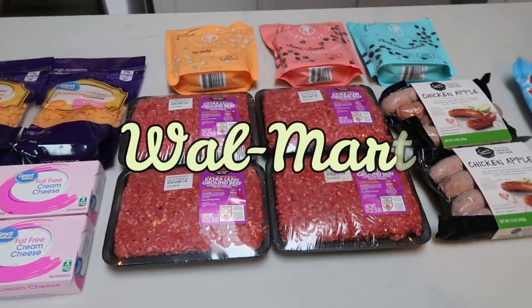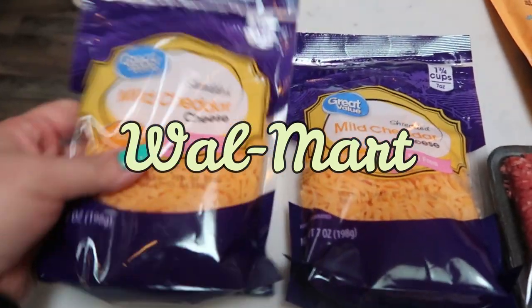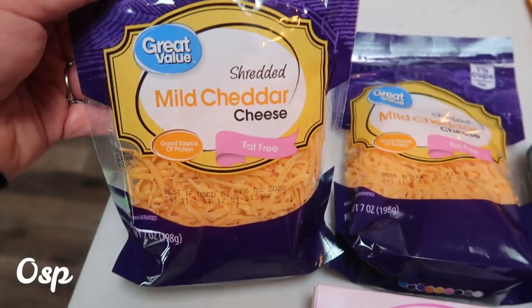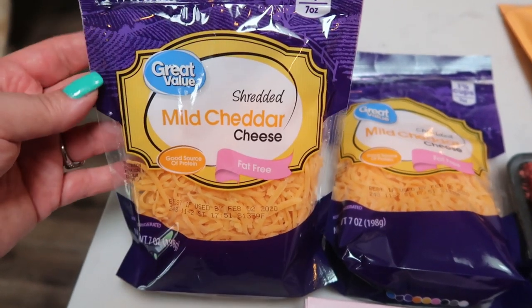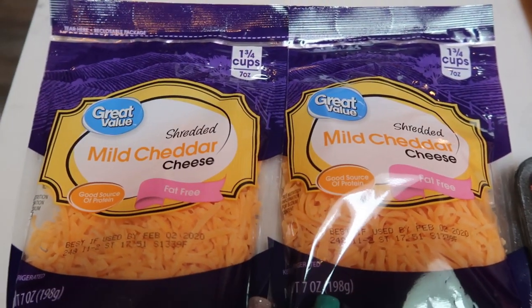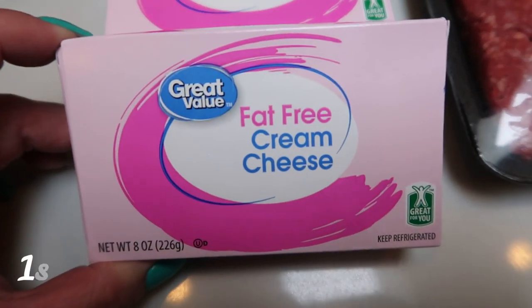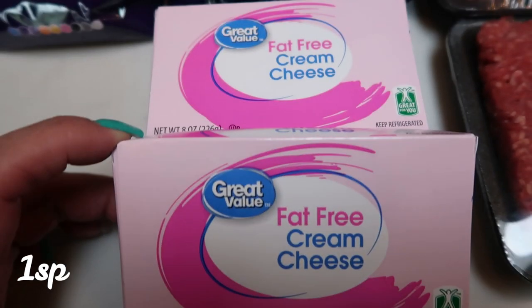So here are the groceries that I picked up at Walmart pickup. I restocked my fat-free cheddar cheese. I can't find this at my local Fred Meyer, so I always just add it to my cart when I pick up from Walmart. I grabbed two bags of the mild cheddar fat-free cheese. Another thing that I can't find at my local Fred Meyer is fat-free cream cheese, so I always add that to my cart. I grabbed two.